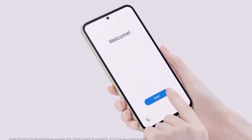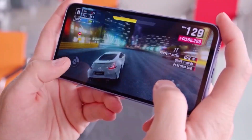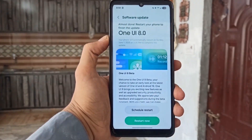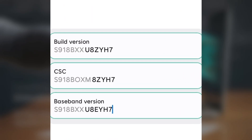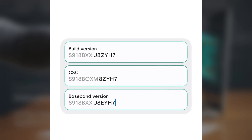But now we're already seeing the first signs of One UI 8.0 beta testing for the Galaxy S23, S23 Plus, and S23 Ultra. Tipster Taran Vats spotted the first beta build on Samsung's servers, specifically for the Galaxy S23 Ultra. The firmware version is S918BXXU8Z Wave 7, which suggests internal testing has begun — usually the step just before the public rollout.